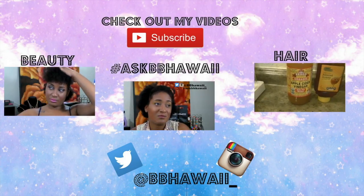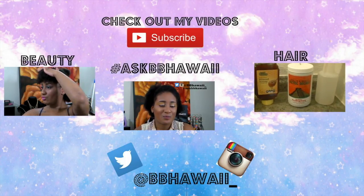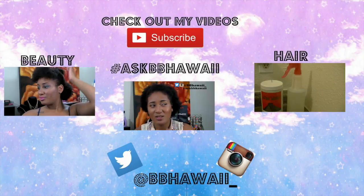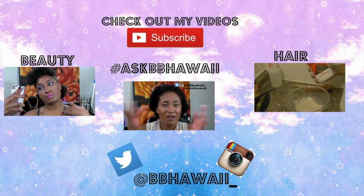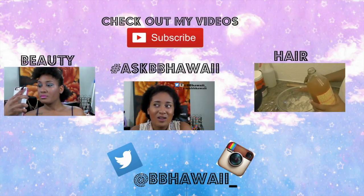If you guys do like videos like these, please be sure to thumbs up and let me know in the comment section below. Thank you guys so much for watching — please do not forget to rate, comment, and subscribe. Follow me on Instagram and Twitter at bbhawaii underscore. Be sure to check out my other videos — my beauty videos, advice videos, and hair videos — and I will see you guys in my next video.